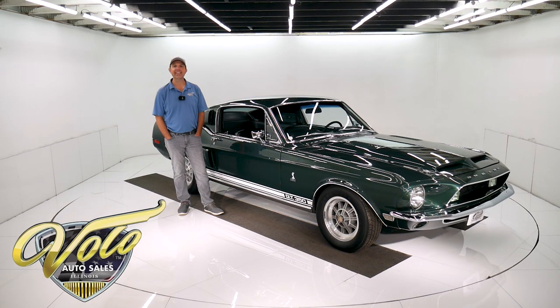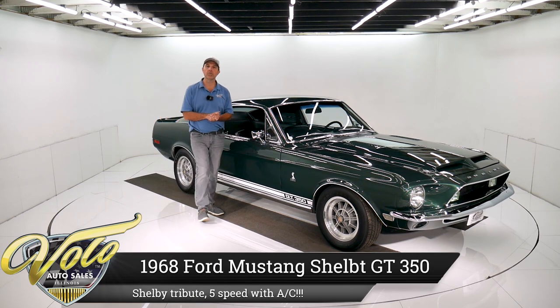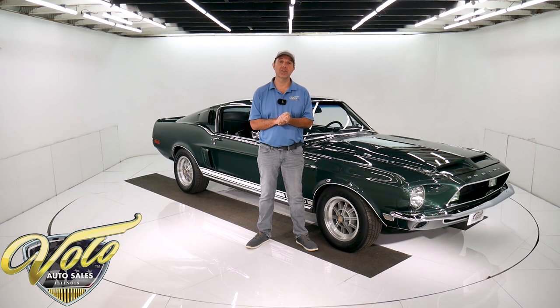We have got a 1968 Mustang Fastback with 2,300 miles on a ground-up restoration as a Shelby. It does have some upgrades including a five-speed trans and air conditioning.